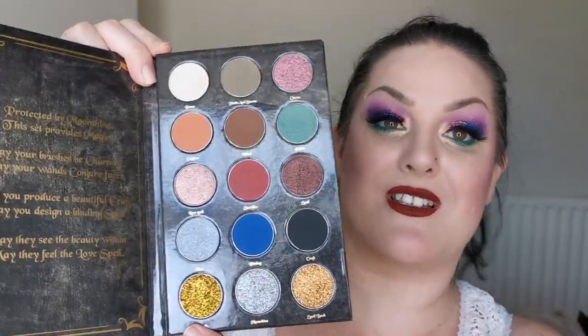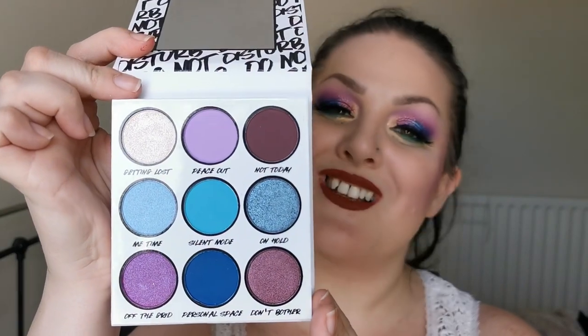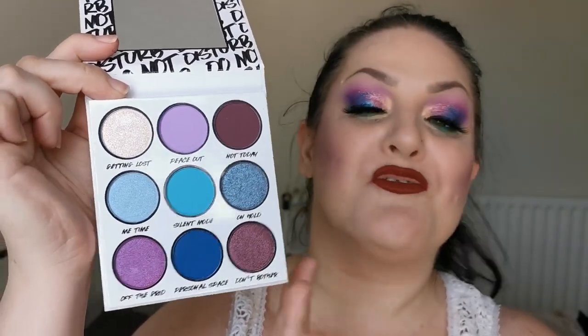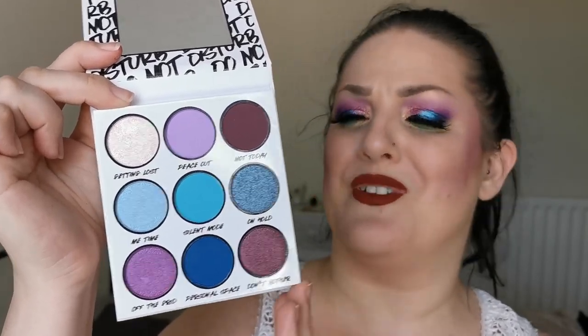Another brand new palette I am super excited to try is the Spellbook from Cursed Cosmetics — a US indie brand. Let me just take the plastic slip out — look at that, it is just stunning. There are three pressed glitters at the bottom, and you have a spell on this side. I also got the three liquid lipsticks that come along with it, so I got the Spellbook bundle. The next one is from BH Cosmetics' Say It collection — this is the Do Not Disturb and the colour story is absolutely gorgeous. I'm so excited to see if it has the same wonderful formula I've come to expect from BH Cosmetics.